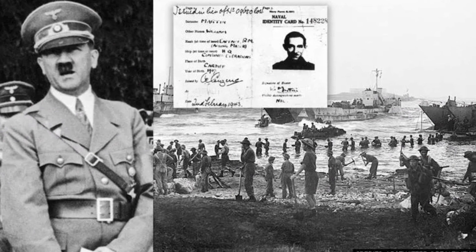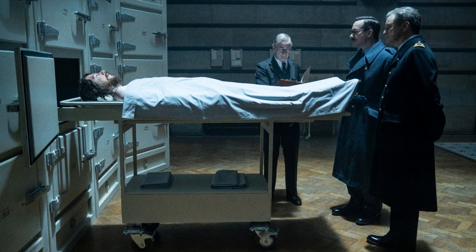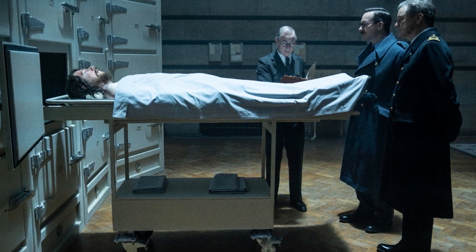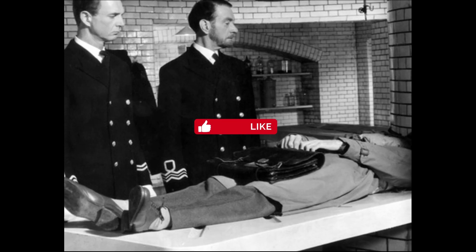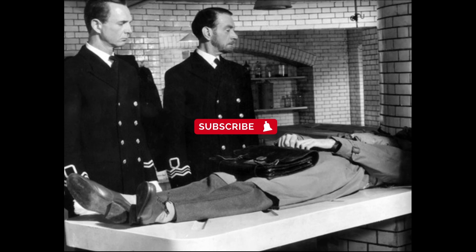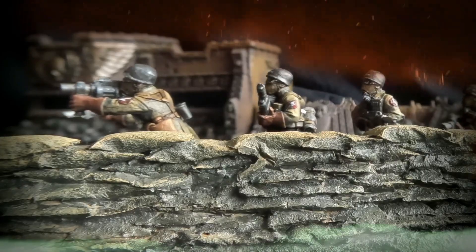Two: Operation Mincemeat. During World War II, British intelligence orchestrated a cunning deception by planting a dead body with fake documents off the coast of Spain. The plan aimed to deceive the German high command, and the name Mincemeat cleverly alludes to the idea of manipulating the enemy's perception.